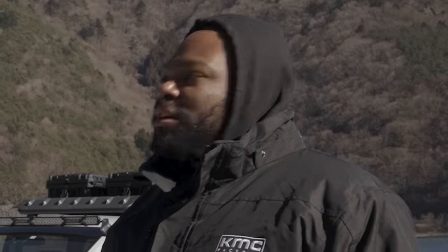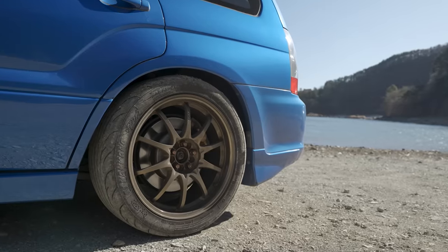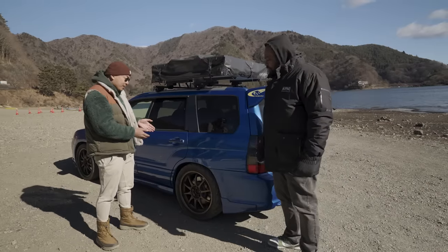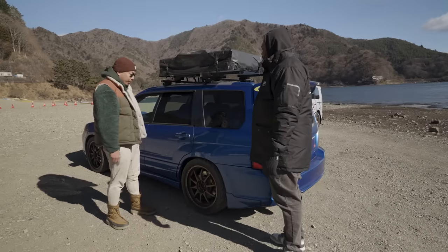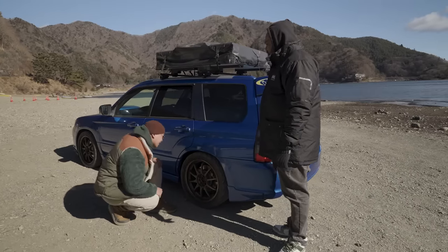I noticed on here you do have the nice Brembo brakes. I take this thing everywhere — I take it on touge runs, I also take it to the circuit, so it's running track pads. I'm actually running Nankang NS2Rs, which are extremely grippy. It's all-wheel drive so it's a square setup and they're on 245/35/18.